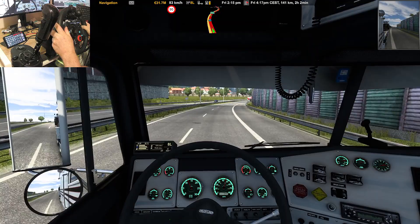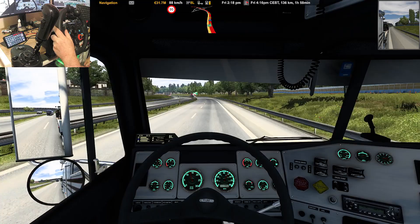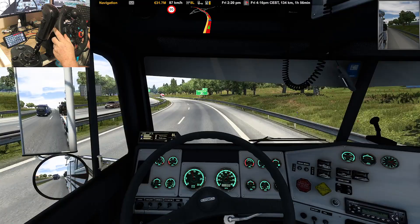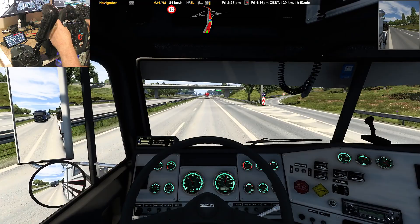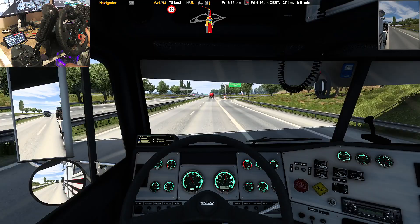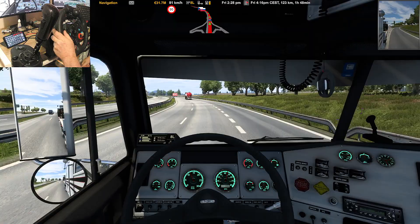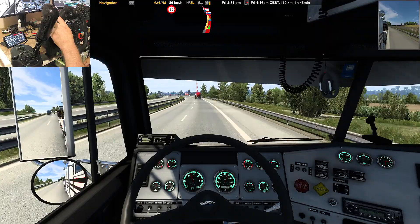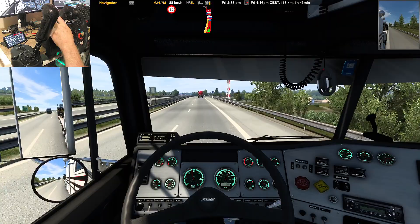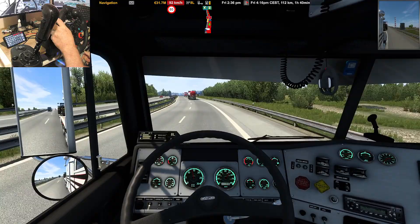Prior to making this video I was trying to get a GPS working on my SimDash. SimDash — or SimDashboard — is an app you can use on your phone or tablet. As you can see, I've got a button box on my phone, and over here I've got a tablet I'm trying to set up a GPS on. The problem is it just shows the position of the truck on the map but doesn't show the route you're taking. After a bit of research it turns out you can't get one that does, because the route information isn't in the telemetry of either ETS or ATS. So if any of you guys know of some way I can do that, let me know down in the comments.